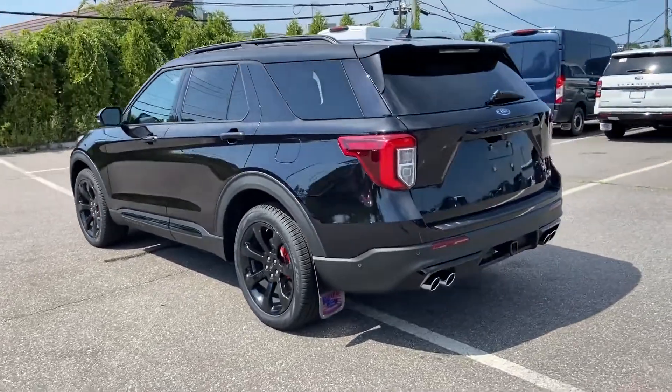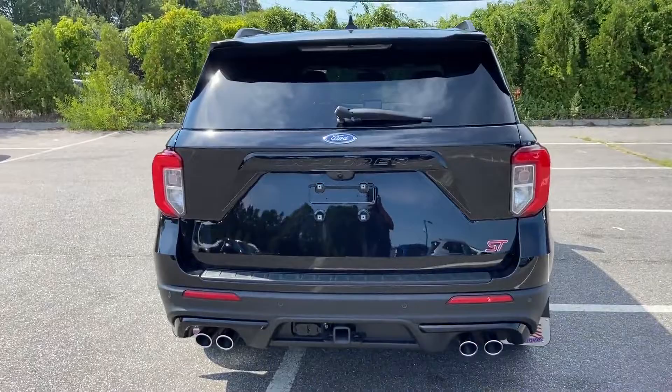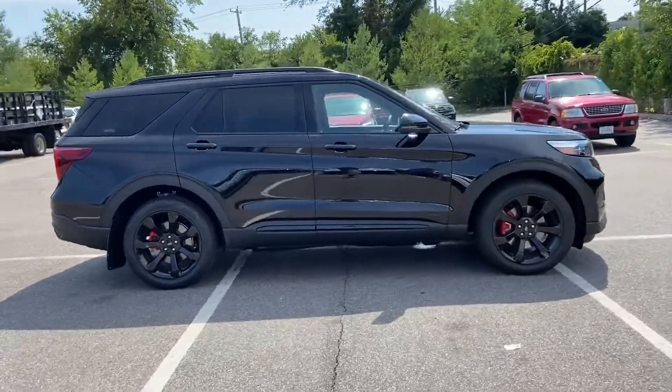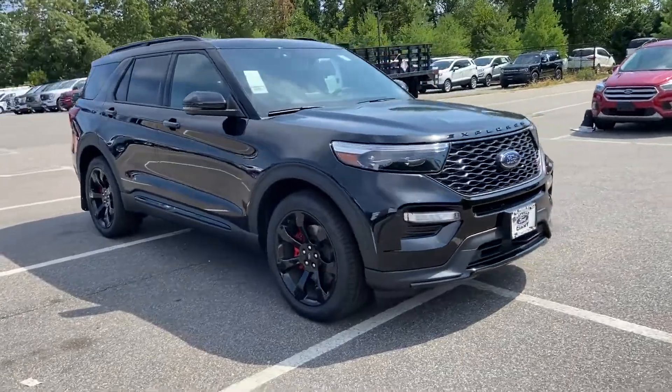It's equipped with a full package of convenience and efficiency, such as cross-traffic alert, backup camera, lane-keeping assist, navigation, lane departure warning, satellite radio, and a turbocharged engine.